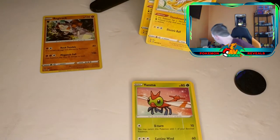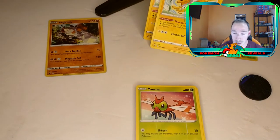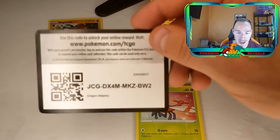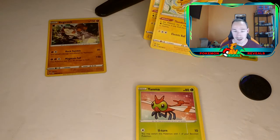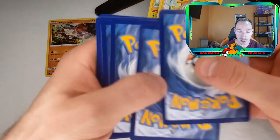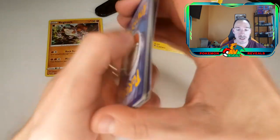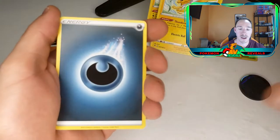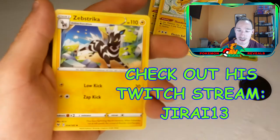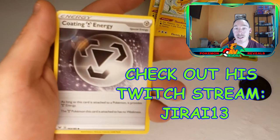Alright, if you stuck around this far, I'm going to give you guys an extra code card — Dragon Majesty. Make sure you get that; it's going to give you a Dragon Majesty pack on the TCG Online. I'll give a shout out to my brother-in-law — he gave me a couple extra code cards so I can give them away to you guys. So thank Jared in the comments.